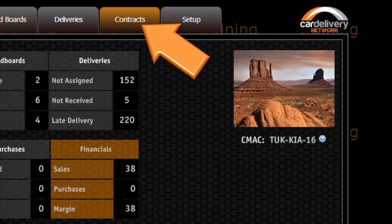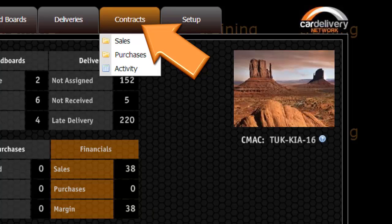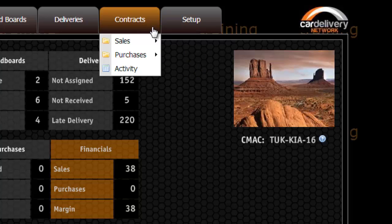Contracts is where you can update the status of your delivery contracts. You can also export this data for invoicing.